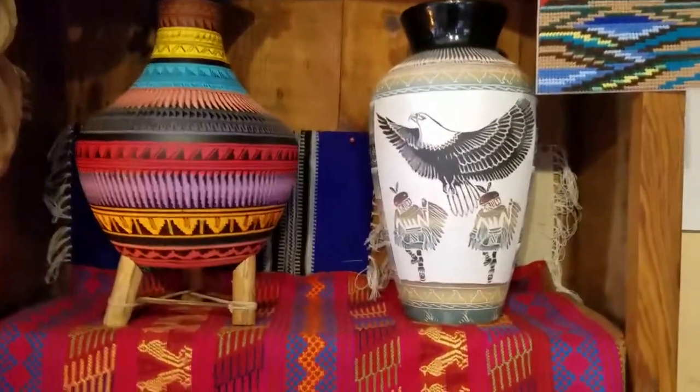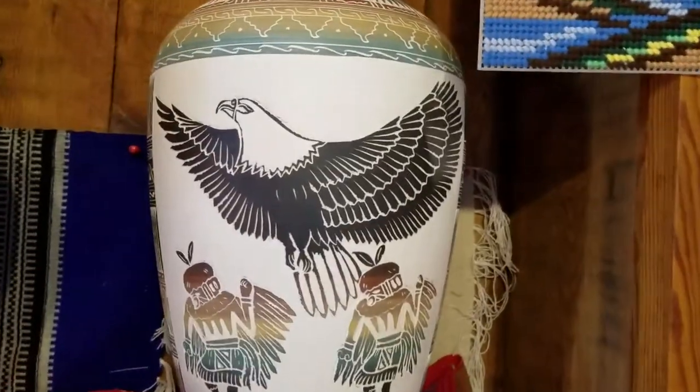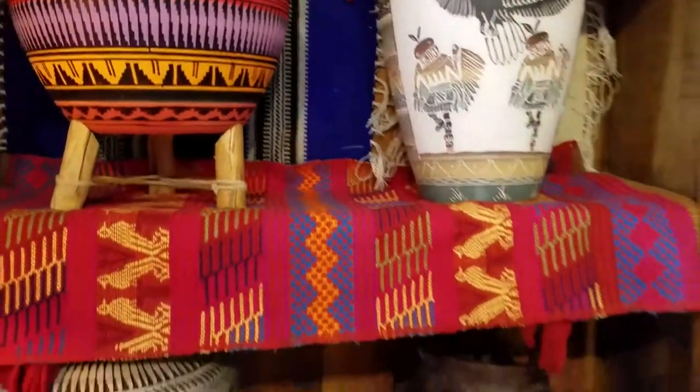Look at how beautiful the pottery is. Look at the eagle. Isn't that awesome? Flowers.